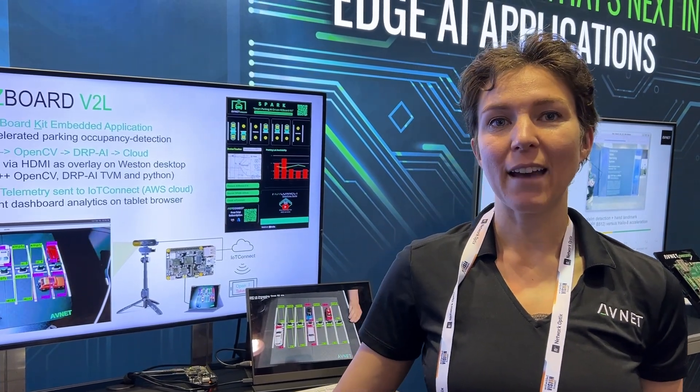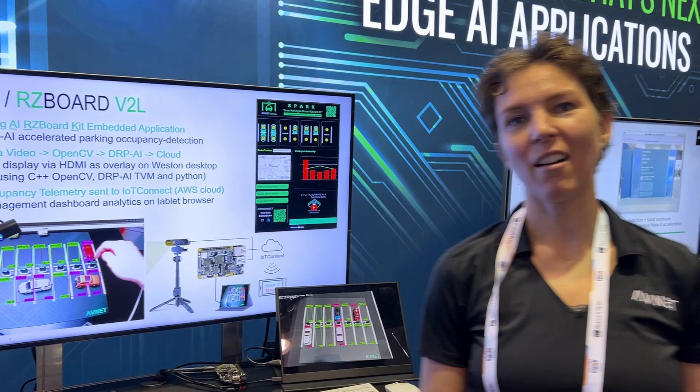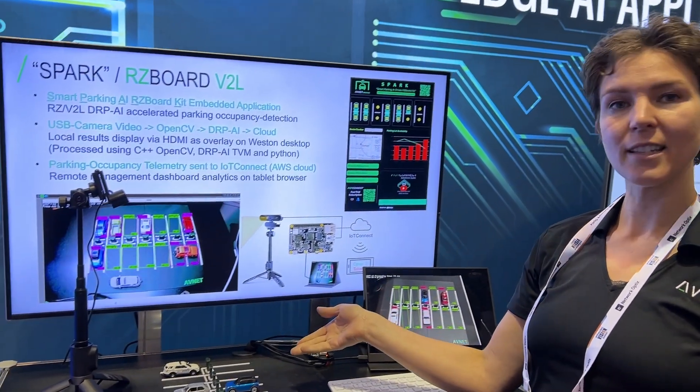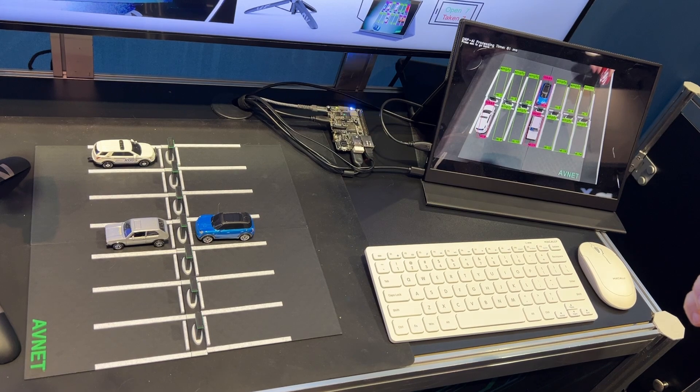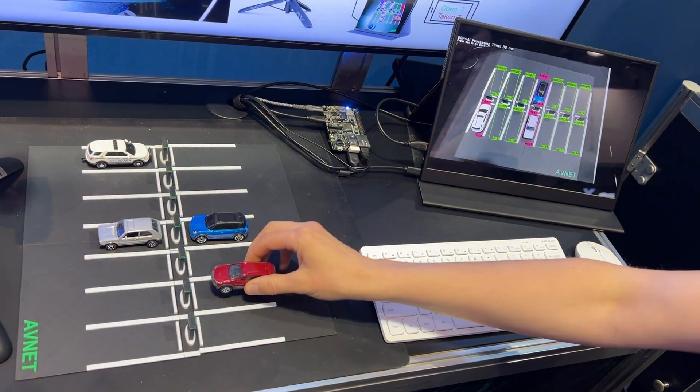I'm Monica Houston, here with Avnet's Advanced Applications Group, and I am demonstrating our intelligent parking lot system. This uses Vision AI to show whether a spot is taken or not and to get the occupancy.